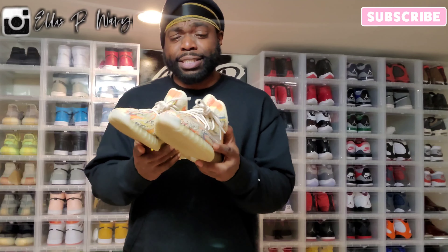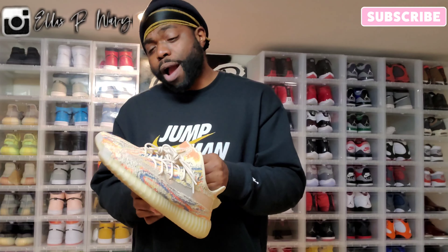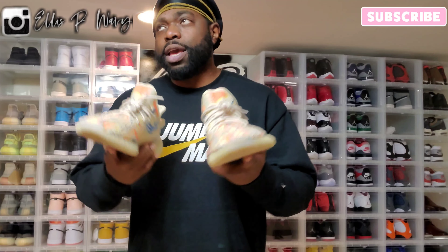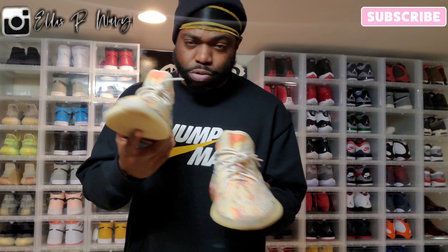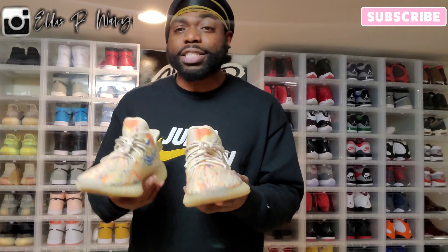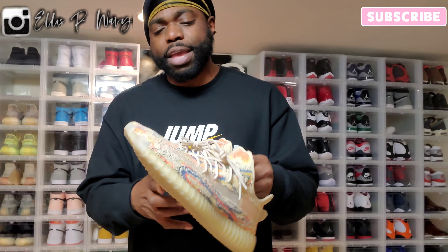Next up we got some Yeezys. I know some of y'all say Yeezys are ugly, but if it's a dope colorway or it's different, I'm gonna rock it. These are the Yeezy 350 MX Oats — correct me in the comments if I'm wrong. Any shoe on this video, if you like them, let me know in the comments. The colorway is super crazy and different — you gotta rock it with a different outfit. You can rock it with some orange, some tan, teal, or navy blue.